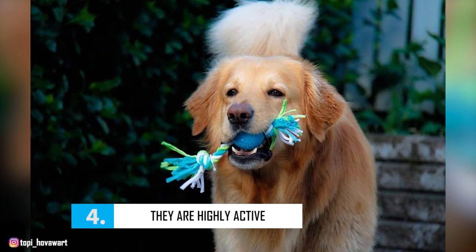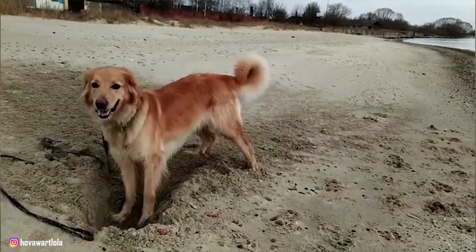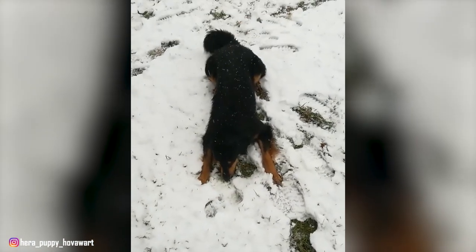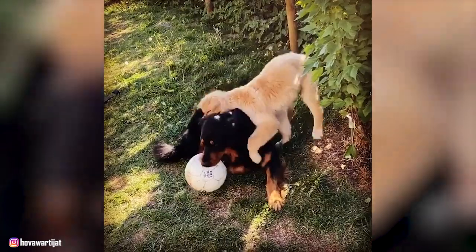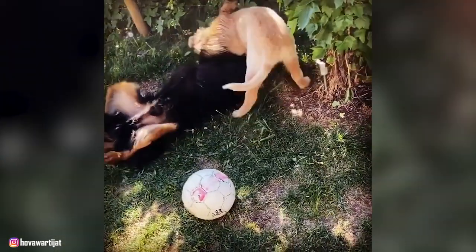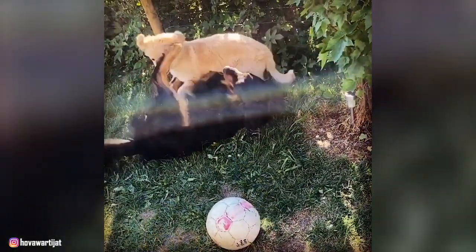Number 4: They Are Highly Active. As a working breed, the Hoverwurt is happiest when they have a job to do. If they get bored, they may take it upon themselves to find something to do to keep themselves busy — and fair warning, the job they find isn't always as pleasant as the one you give them. Hoverwurts excel at all sorts of activities, such as guarding the home or livestock, participating in search and rescue organizations, therapy dog activities, obedience or agility trials, flyball, or service dog training.